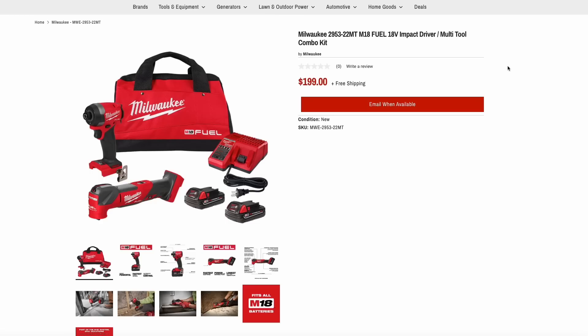The site MaxTool.com has this Milwaukee kit for a really great price at $199. You're going to get the impact driver, the multi-tool, two batteries, a charger, and a case. These are the M18 Fuel version — the brushless, high-end version of these tools. Two of my favorite Milwaukee products are the impact driver and the battery multi-tool, so this would be a great entrance into the Milwaukee system if you're thinking about building your collection.